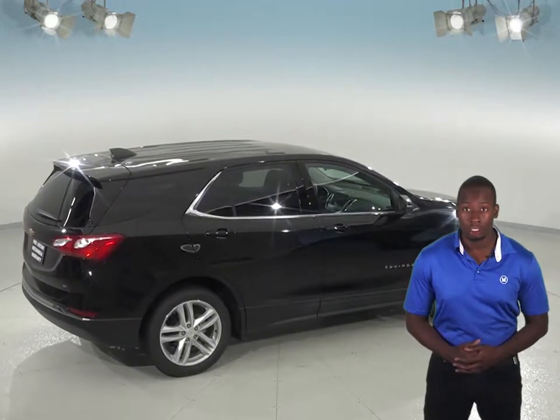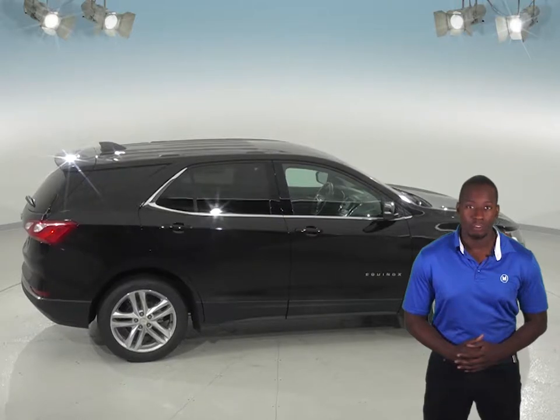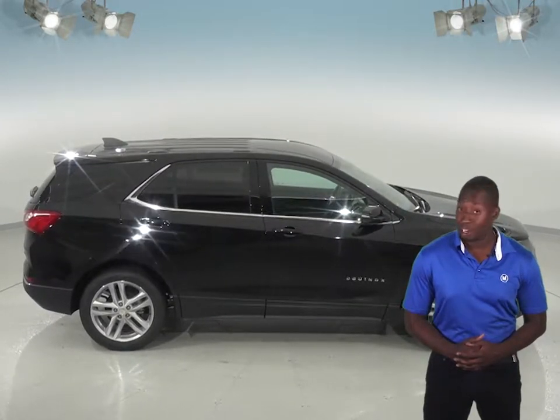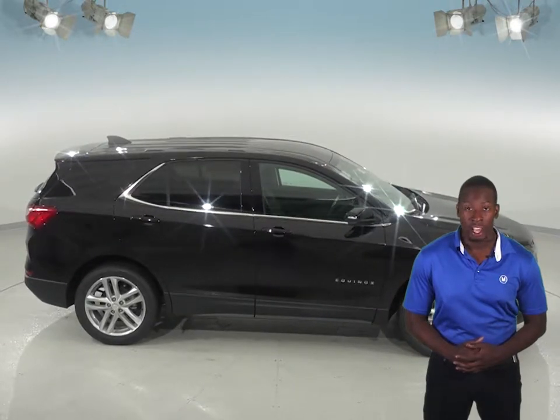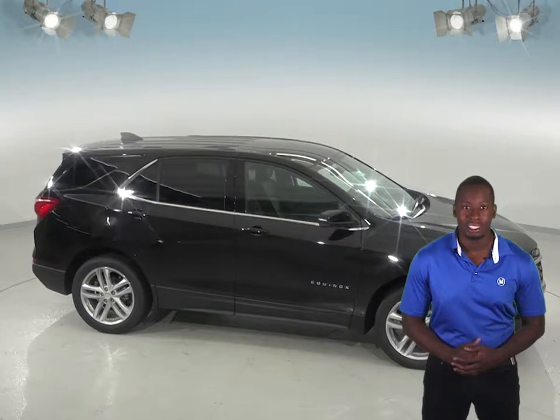The Chevrolet Equinox instruments include an oil pressure gauge and a temperature gauge, which could save your engine. The Infiniti QX50 does not have an oil pressure gauge. Come see why the 2019 Chevrolet Equinox is the better SUV and try it before you buy it with our free 48-hour test drive here at McCluskey Chevrolet.